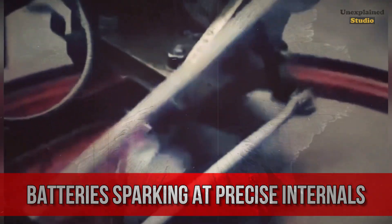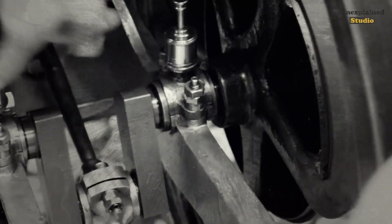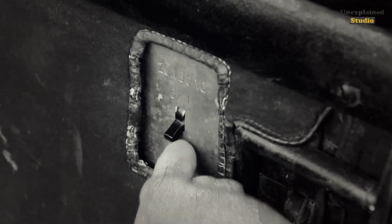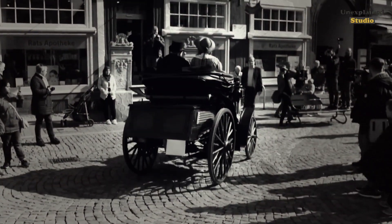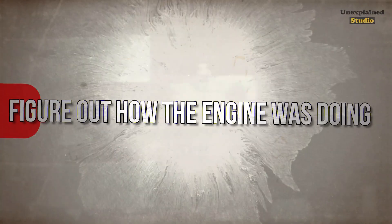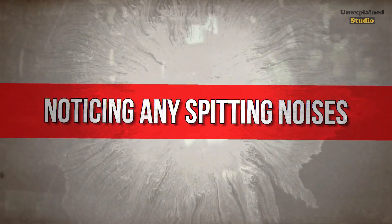Before easy electric ignition, engines utilised trembler coils and rudimentary batteries sparking at precise intervals. Getting rotation and initial combustion meant overcoming compression manually with a starting handle you'd pull out, insert, then heave around vigorously by arm strength. If the parking brake didn't hold, people could be pushed aside by the crank handle snapping back when the engine started. Once running, drivers hoped it would keep running — there was no speedometer, so they had to judge engine performance by listening to its sounds, feeling its vibrations, and noticing any spitting noises.